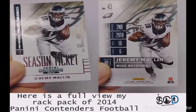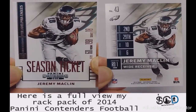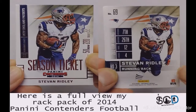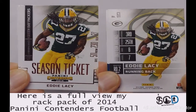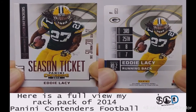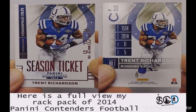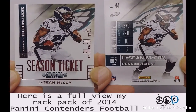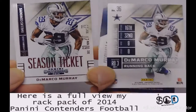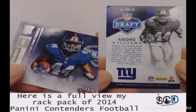My last receiver is Jeremy Macklin. Now we go on to the running backs. Starting off with Stephen Ridley, five foot one, 220 pounds, number 22. Number 27, five foot eleven, 230 pounds — Eddie Lacy. Trent Richardson weighing in at 225. LeSean McCoy for the Eagles, DeMarco Murray, and Andre Williams.